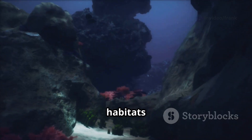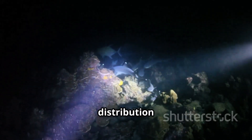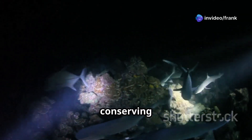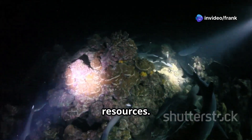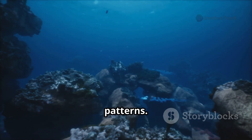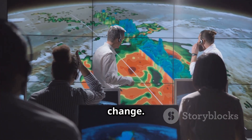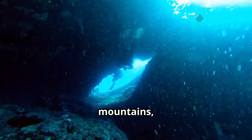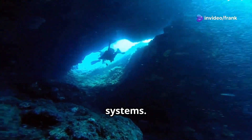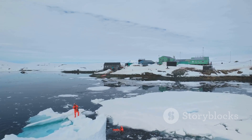The discovery of these seamounts is significant for several reasons. Seamounts are hot spots of biodiversity, providing habitats for a wide array of marine life. Understanding their distribution and abundance is crucial for managing and conserving ocean resources. Moreover, seamounts play a crucial role in ocean circulation patterns, which influence weather and climate change. By mapping these underwater mountains, scientists can better understand these complex systems and predict and mitigate the effects of climate change.